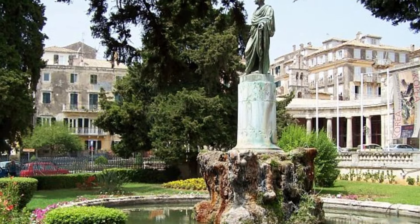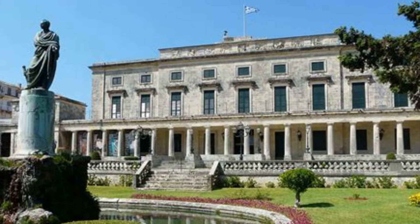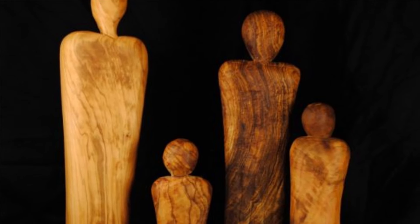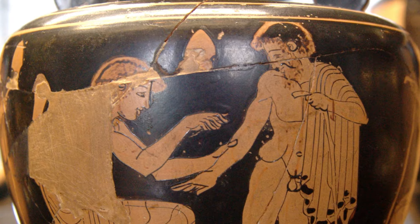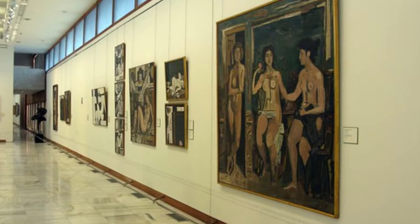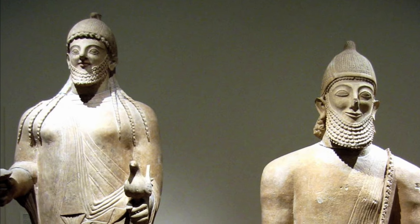Art lovers will want to add the Municipal Gallery to their list of places to visit, inside the Palace of Saint Michael and Saint George. This gallery showcases works by Greek and foreign artists, and also has historical and cultural artifacts from the island of Corfu. Spend time admiring the art and immersing yourself in its timeless beauty and artistic expression.